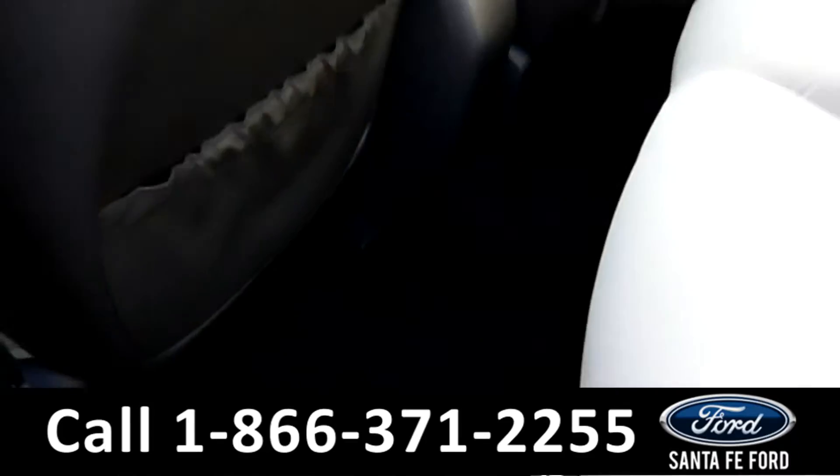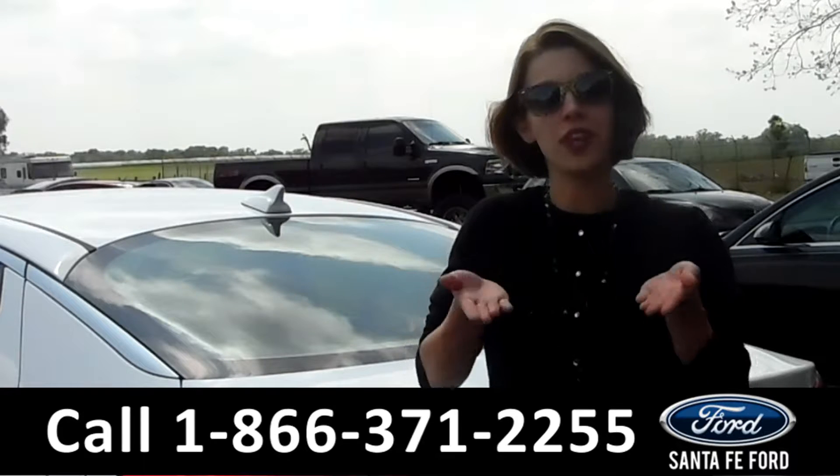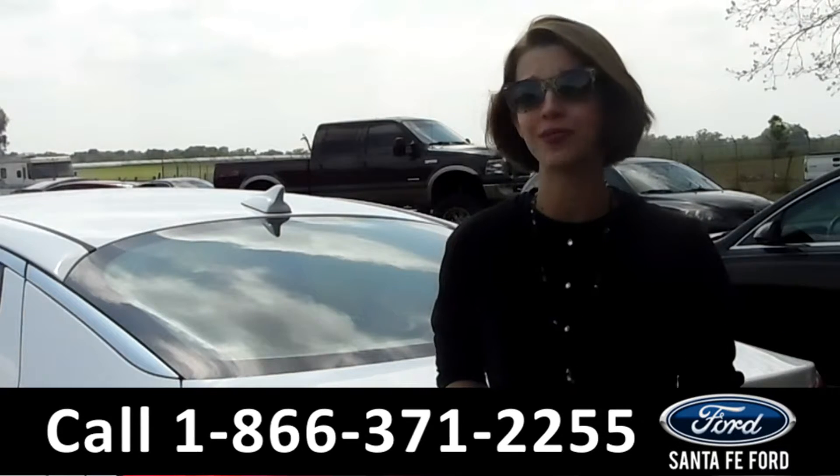Nice flooring — nothing on it. That was the 2015 Kia Optima. If you have any questions, please call the number below or visit us at SantaFeFord.com. My name is Sable, and thanks for watching.